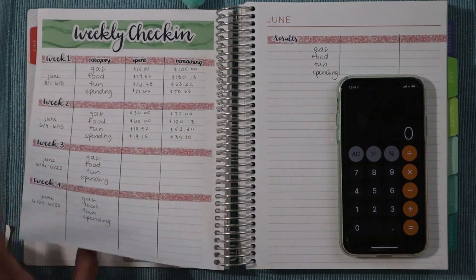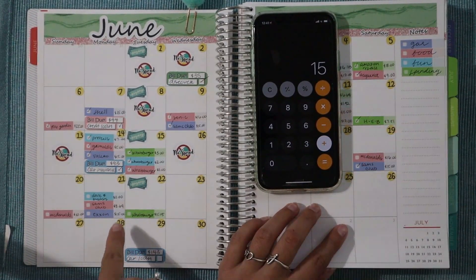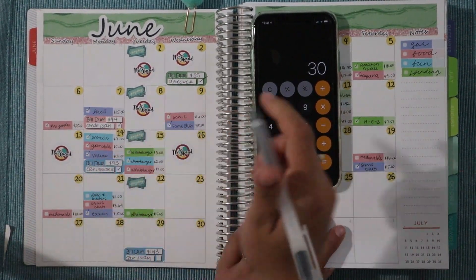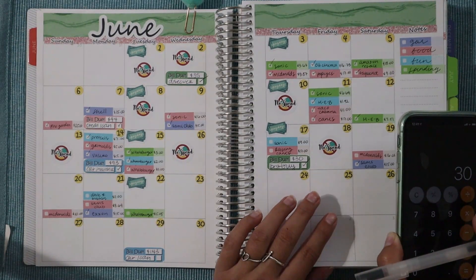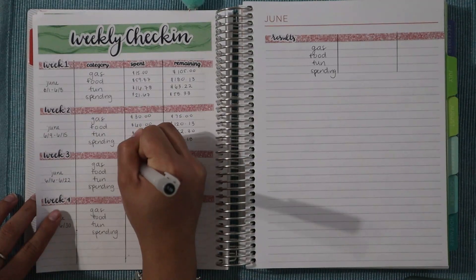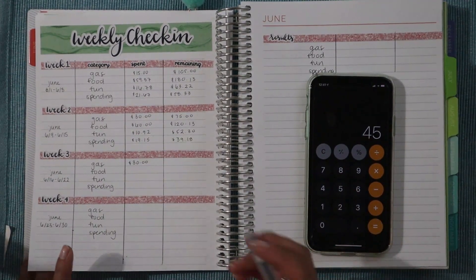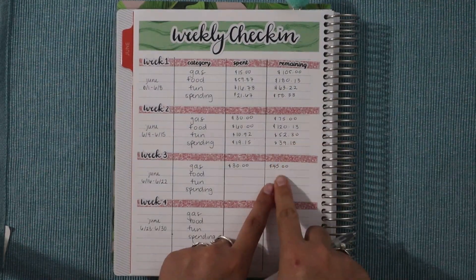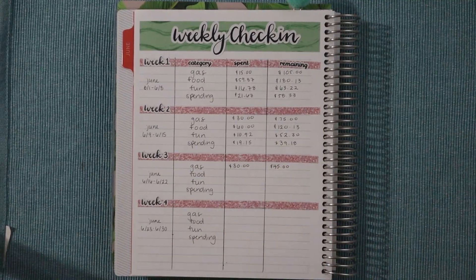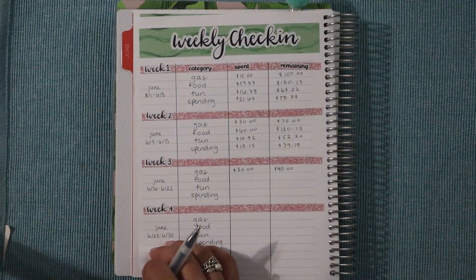Starting with gas: we had $15 for Sam's Club on the 19th and another $15 for Exxon on the 21st. I feel like there's a gas expense I'm missing — I felt the same last week — but that gives us a total of $30 spent on gas. We had $75 remaining last week, so minus $30 brings us to $45. I have $30 a week for gas, so there might be an extra $15 in there.